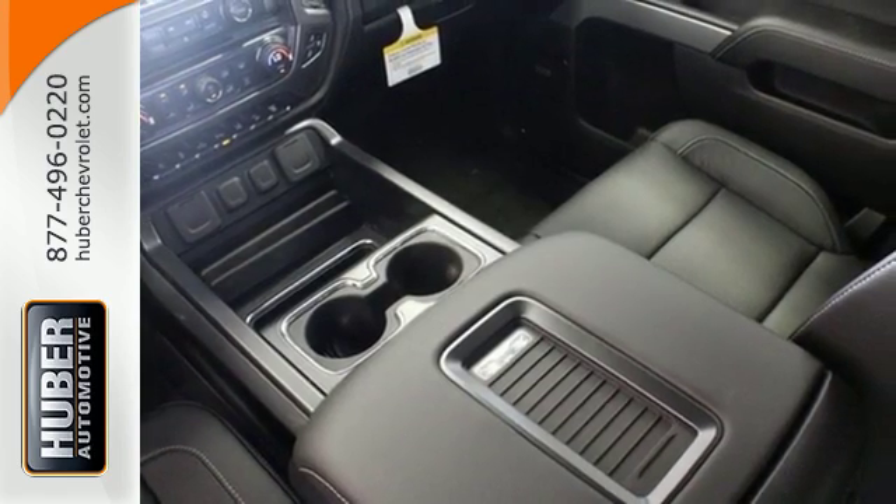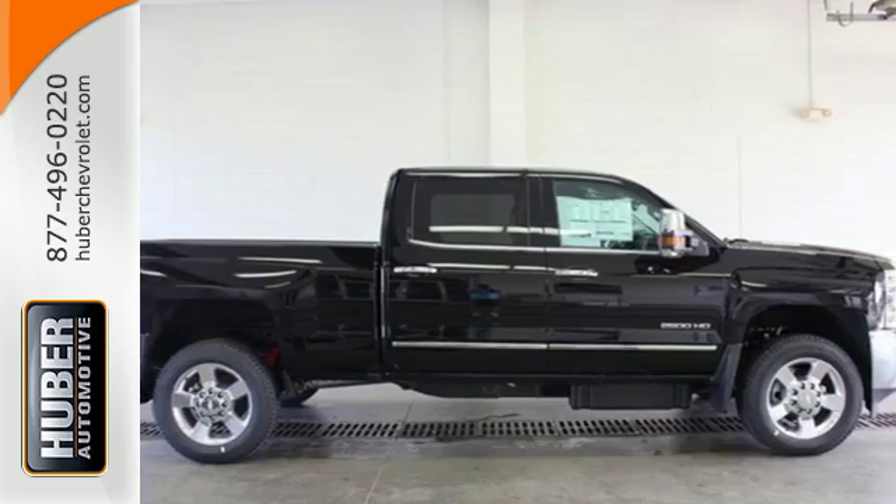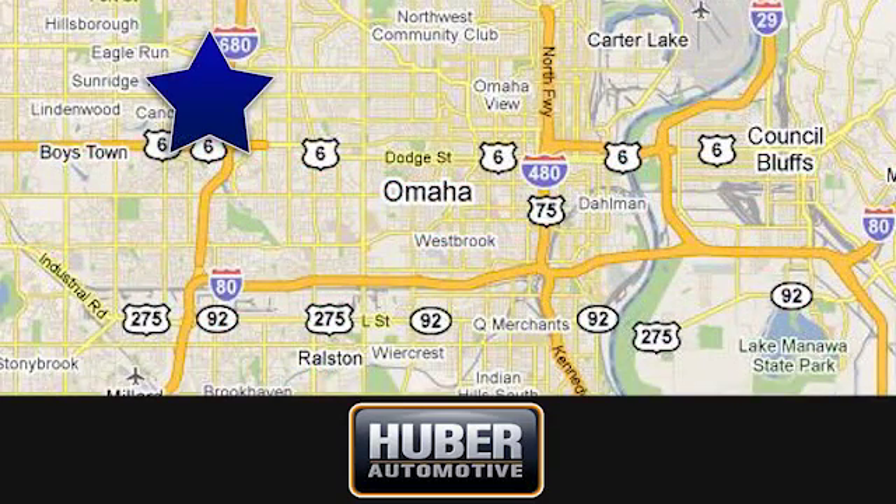It's ready to handle the stress of your day, and then some. Check out the Silverado 2500 HD today at Huber Chevrolet Cadillac. We're located on West Dodge Road in Omaha, Nebraska, on the northeast corner of 114th and East Dodge under the expressway.